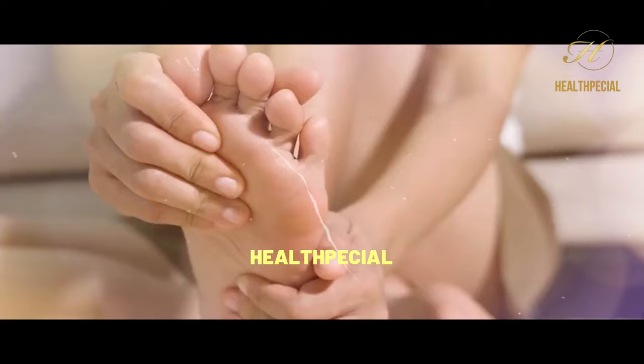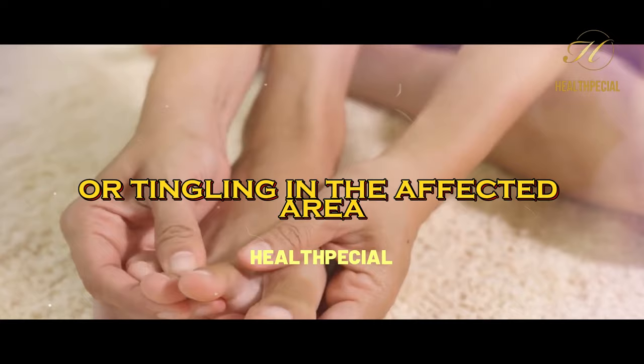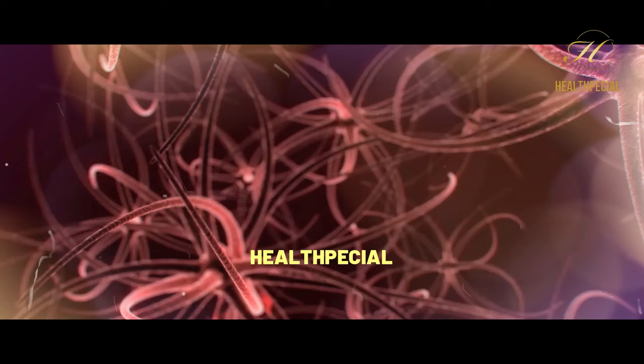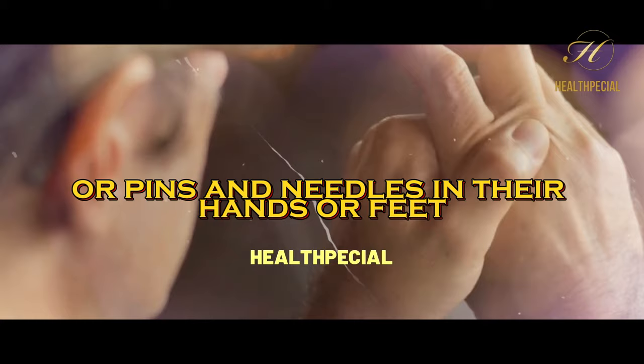1. Numbness and Tingling Sensations. One of the most common signs of nerve damage is a sensation of numbness or tingling in the affected area. This occurs when nerves are unable to transmit signals properly. For example, individuals may feel a tingling sensation or pins and needles in their hands or feet.